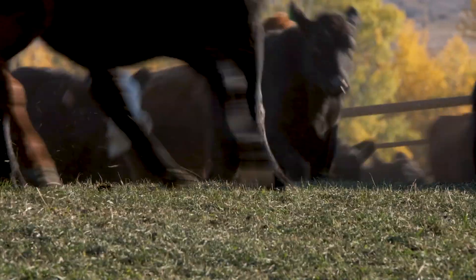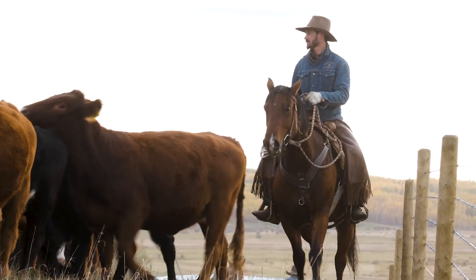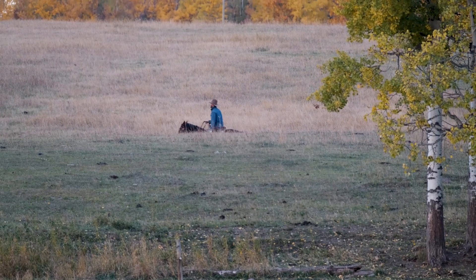I'm Sheldon Atwood. I'm here with Western Ranchlands at the Tomahawk Ranch. We're located about 80 kilometres west of Edmonton, Alberta. It's a 14,500 acre property that our group acquired about three years ago.